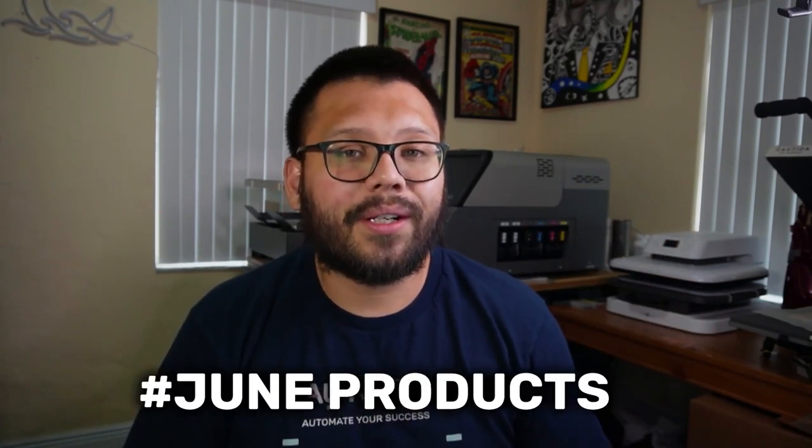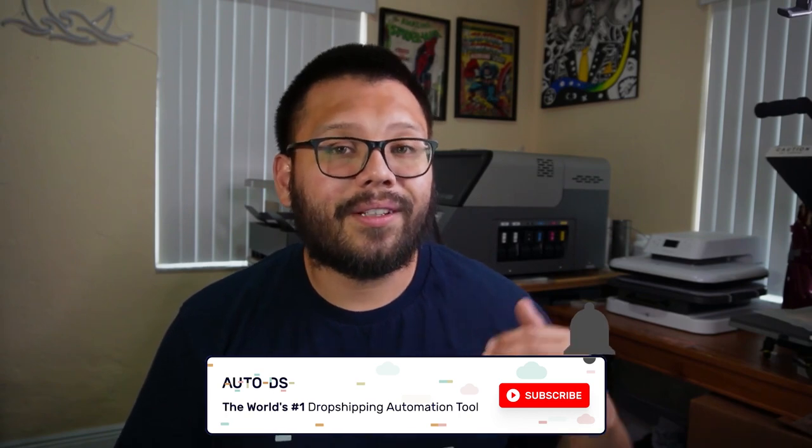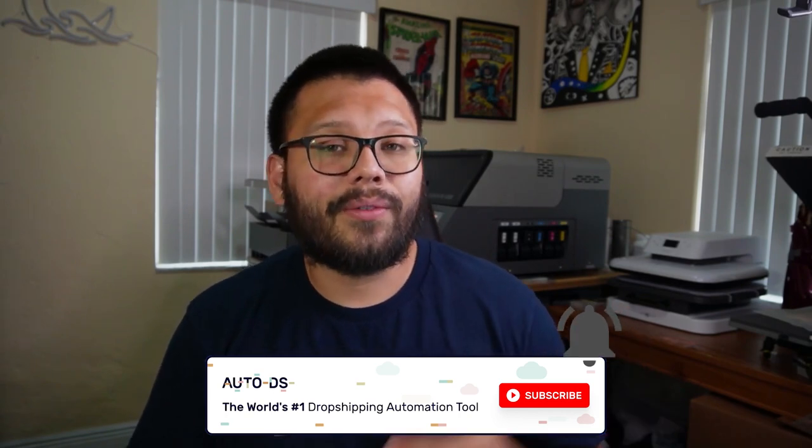And with that we've reached the end of the video. Remember, we have an easy-to-reference cheat sheet with all the different links and products I talked about. Just comment down below hashtag June products along with your favorite product from this list, and I'll reply back with a link. Huge thank you to all of you for watching, especially all the way to the end. Make sure to leave a like, subscribe, and hit that bell notification. My name is Mario with AutoDS — I'll catch you all in the next video.